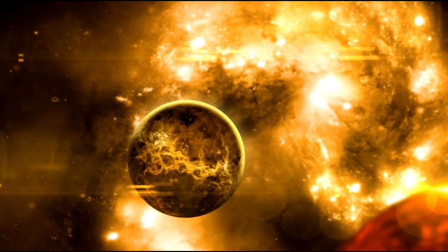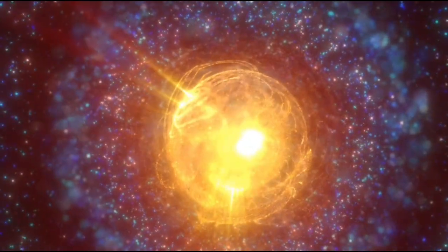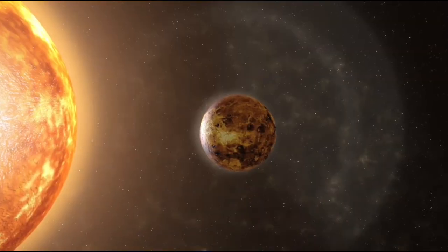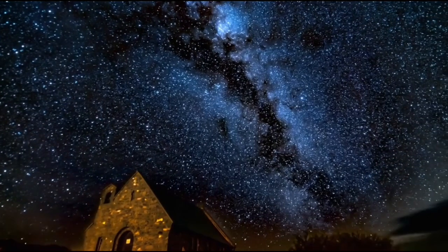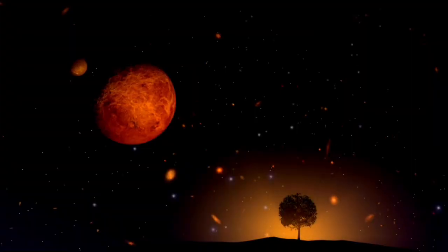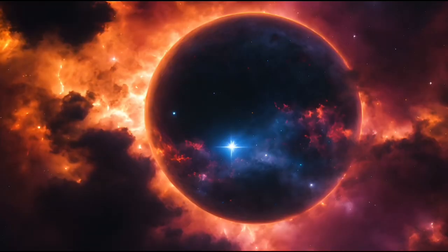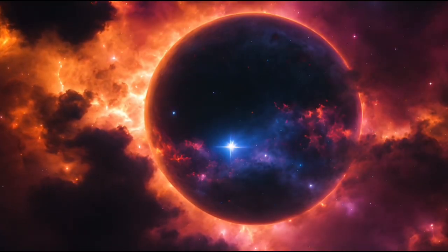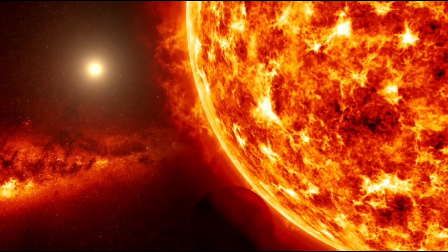Red dwarf stars like Proxima Centauri make energy efficiently — this star will be around for a super long time, maybe 4 trillion years. But living around Proxima Centauri might be tough: it's a flare star, so it sometimes shoots off bursts of energy. Its lower mass means the area where life could exist is closer to the star than Earth is to the sun. Proxima b is in that zone, but it gets way more ultraviolet radiation than Earth, which could mess with important molecules like nitrogen and oxygen. Just being in the right zone doesn't mean a planet can support life — Proxima b might not have the right atmosphere to keep things stable or have liquid water.